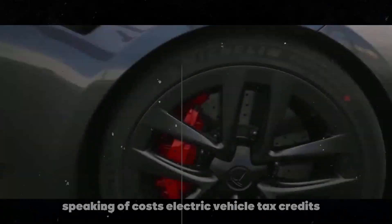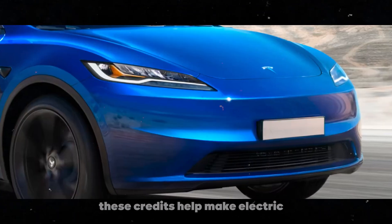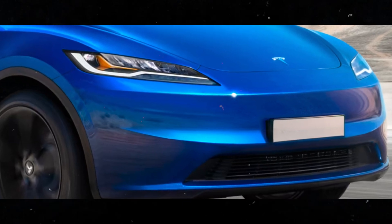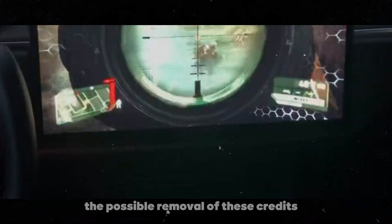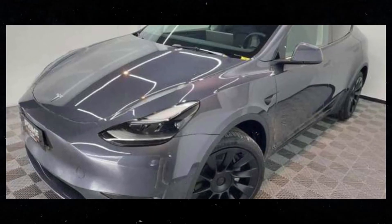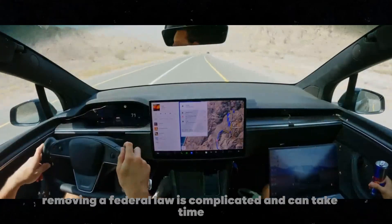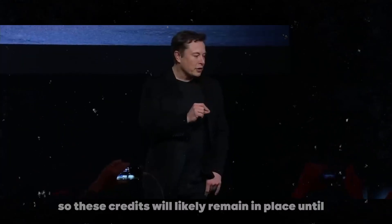Speaking of costs, electric vehicle tax credits in the US are an important factor to consider. These credits help make electric vehicles more affordable, but their future is uncertain. With the upcoming elections, there are discussions about the possible removal of these credits. Elon Musk supports the idea of removing subsidies, believing it would hurt the competition more than Tesla. He thinks Tesla is well-positioned to thrive even without these incentives. However, removing a federal law is complicated and can take time, so these credits will likely remain in place until at least 2025.